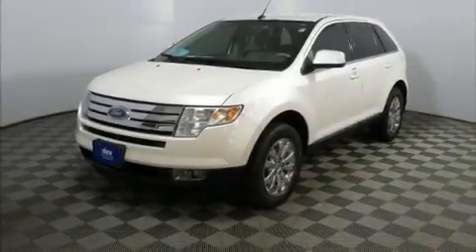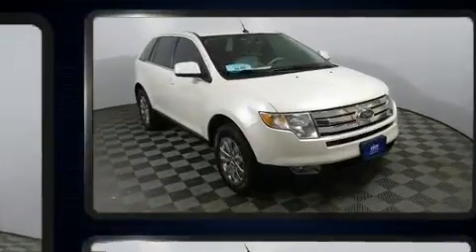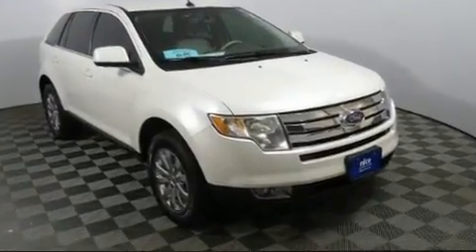Climb inside the 2009 Ford Edge. Under the hood, you'll find a six-cylinder engine with more than 250 horsepower, and all-wheel drive keeps this model firmly attached to the road surface.